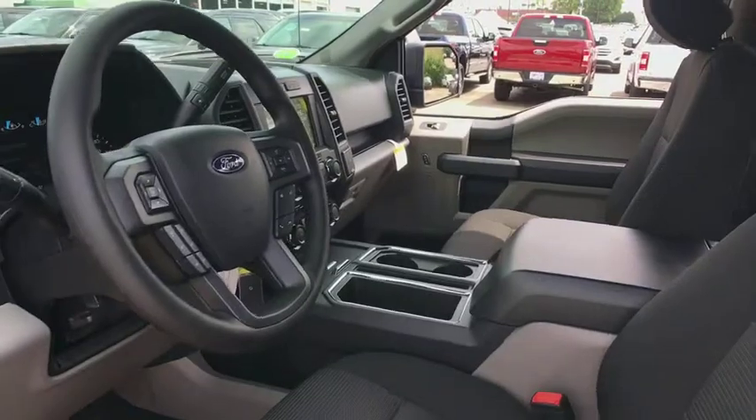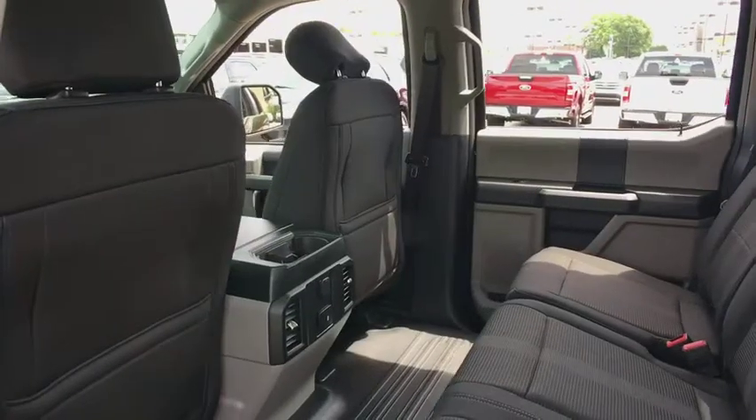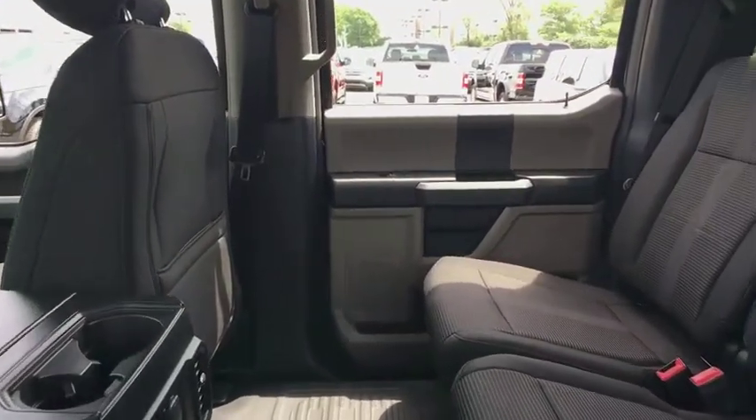Tilt steering wheel, privacy glass, passenger vanity mirror, four-piece floor mat set, low tire pressure warning, front wheel independent suspension. Come take a test drive today.